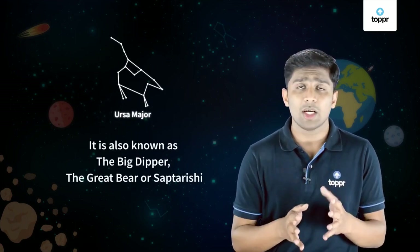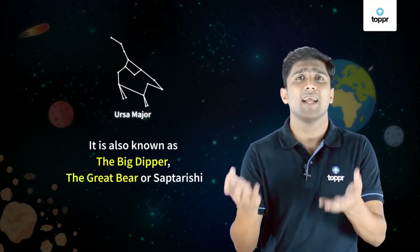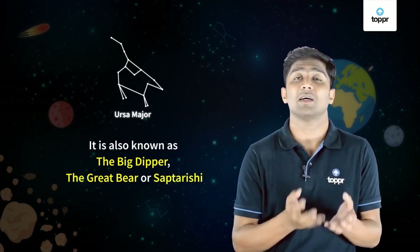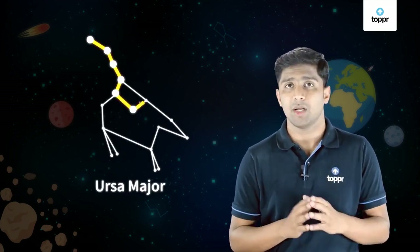One of the most famous constellations is Ursa Major. It is also known as Big Dipper, Great Bear, and it even has an Indian name called Saptarishi. This constellation has seven prominent stars.